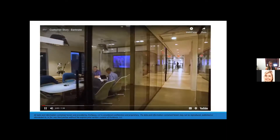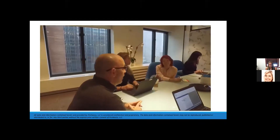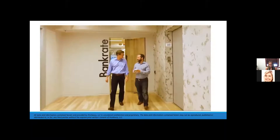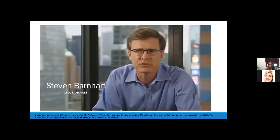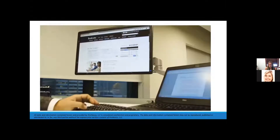We have a lot of veterans in this space and a lot of expertise, and without giving them the proper system to achieve their potential, what good is it? Bankrate started as the Bankrate Monitor and has evolved into a full-service online site providing great tools and information for consumers to solve their financial journey.